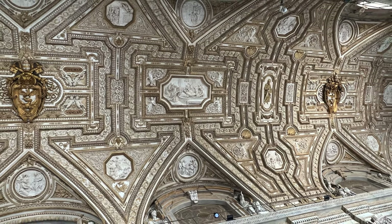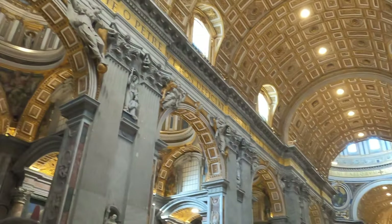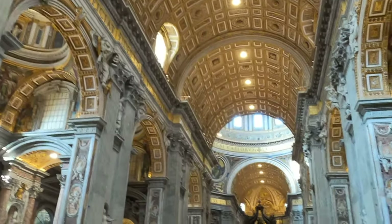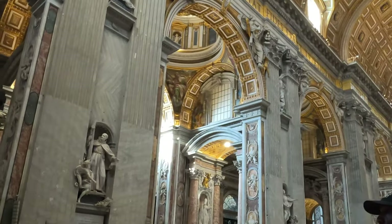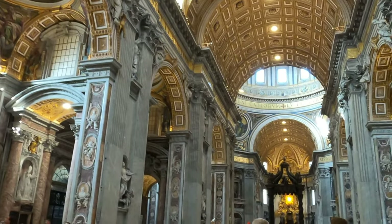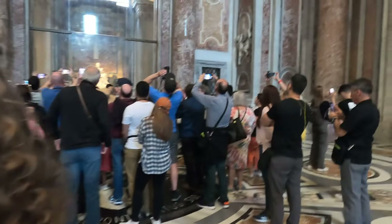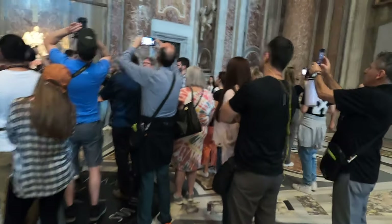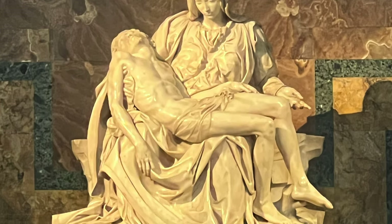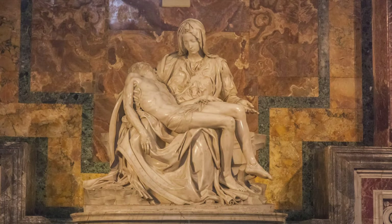Inside are over 100 chapels, altars, statues, and monuments. The scale of the building simply overwhelms you and dwarfs you as you enter. Immediately to the right of the entrance is a piece of art that draws a very large crowd. The sculpture is Our Lady of Piety, completed by Michelangelo in the year 1499 when he was only 24 years old and carved from a single block of marble.